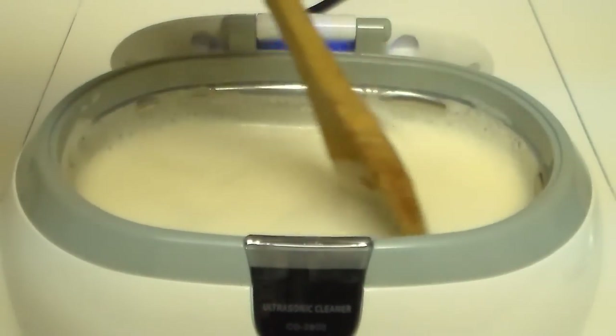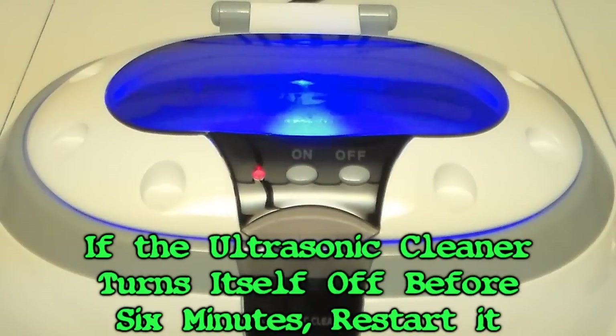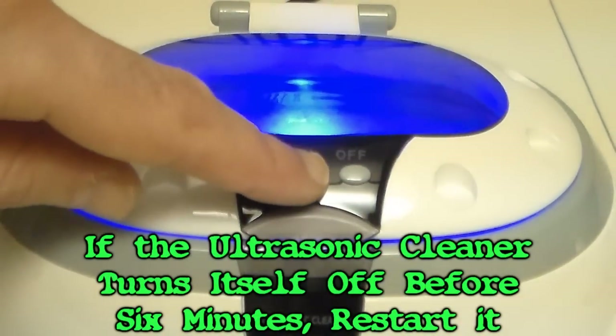The ultrasonic cleaner will probably turn itself off after a couple of minutes. When it does, just restart it.